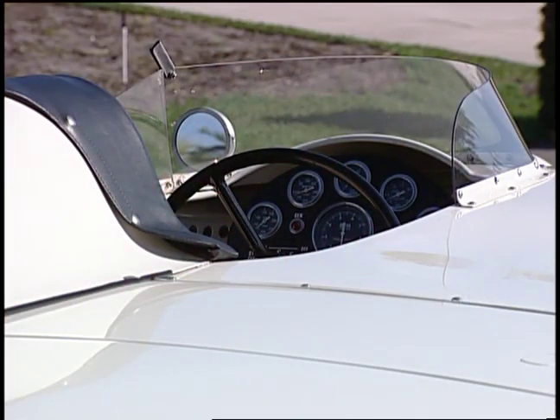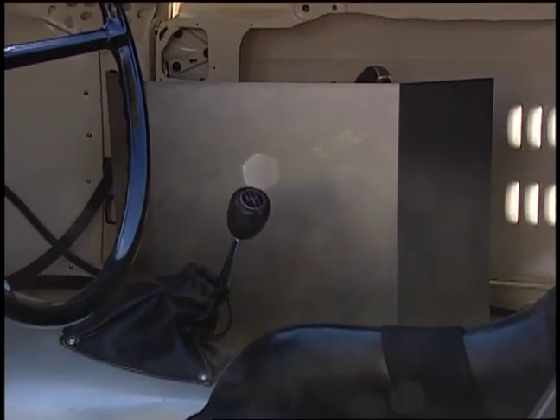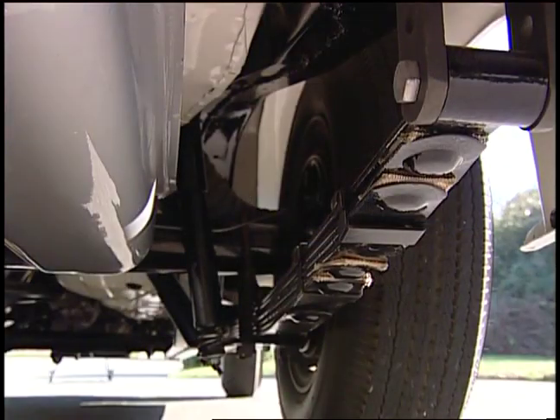If you look over to the left underneath all that aluminum tonneau cover, they have an extra oil tank. Oil is fed back and forth in between a cooler through that. You can see the rear end, perfectly detailed. The undercarriage is all done body color.